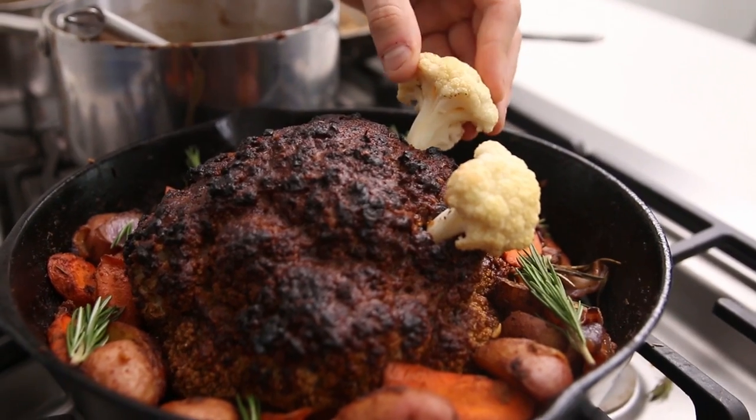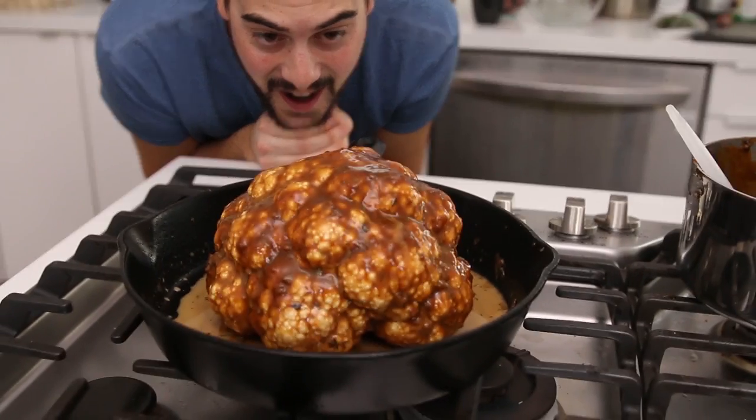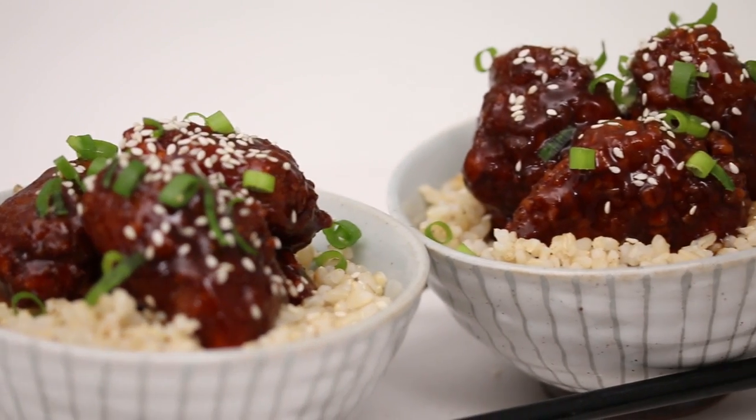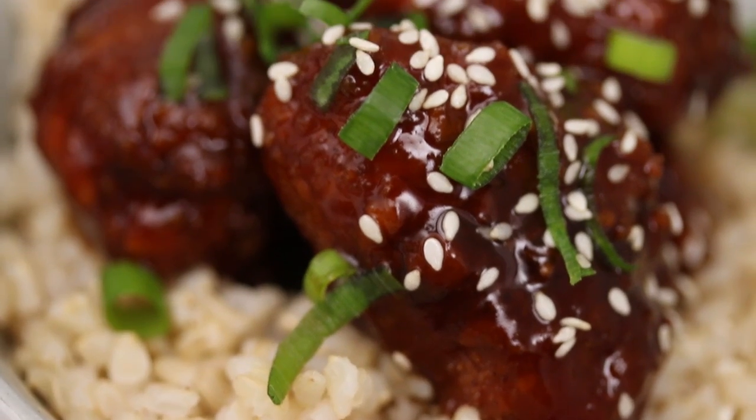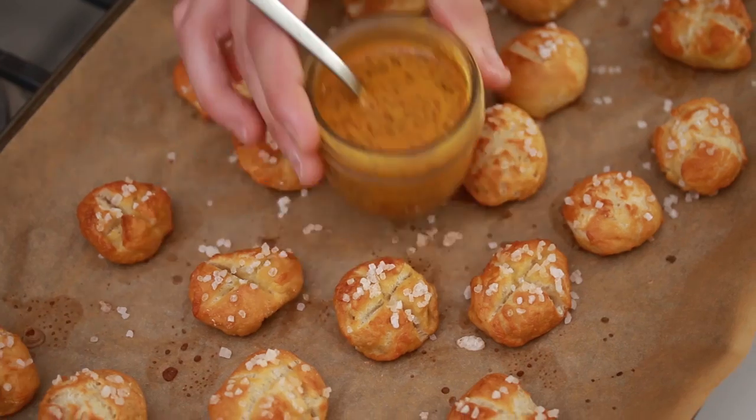Last time we did the Thanksgiving challenge — who won that one? I did. I also won the Halloween candy challenge and I also won the back-to-school snack challenge. Three in a row. What's happening, people?